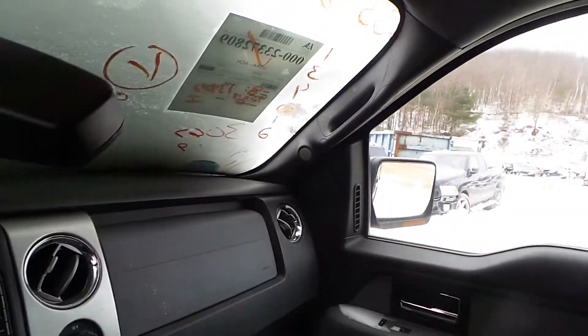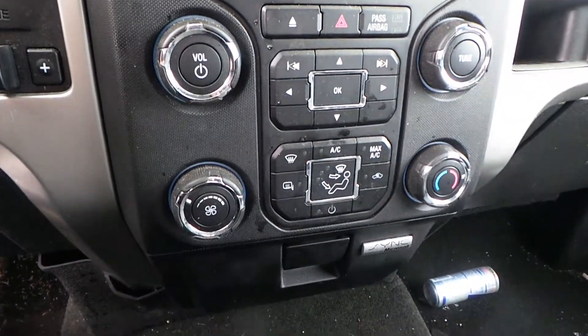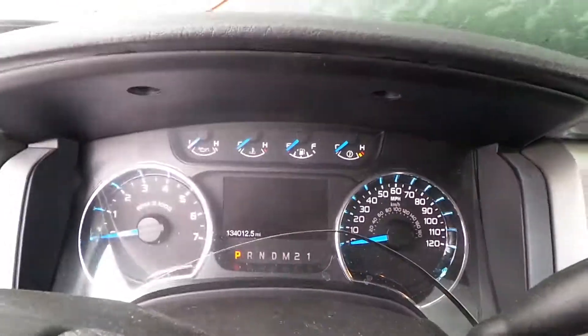We've got a good dash bag. We also have good roof bags in this vehicle. We have a good radio. We've got a good heater control. We've got a good speedo and column with tilt, cruise, and delay.